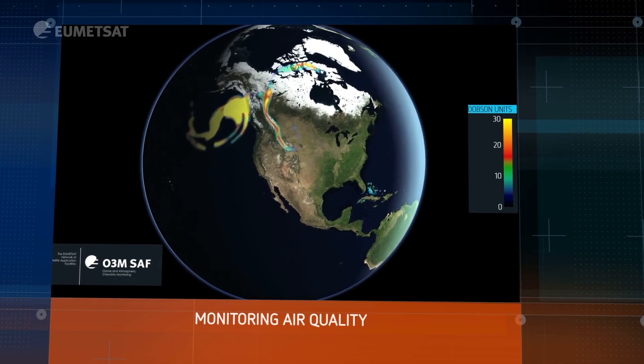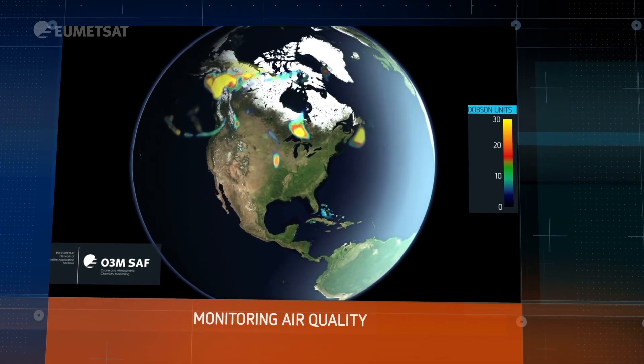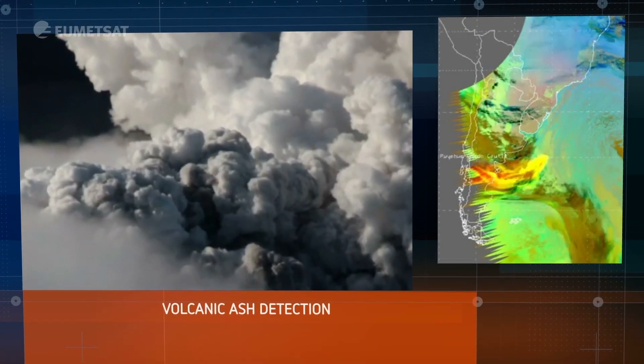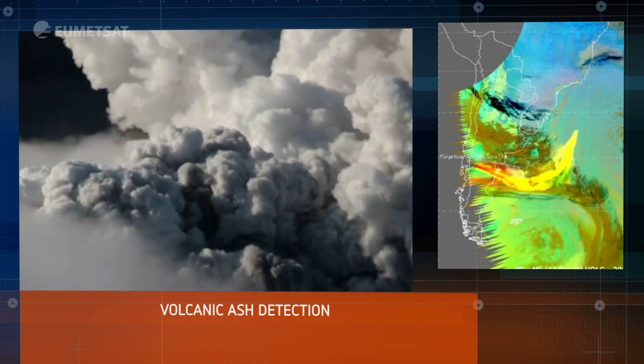EUMETSAT also contributes to monitoring air quality and atmospheric composition. We monitor particulates and aerosols around the world, and also volcanic ash.